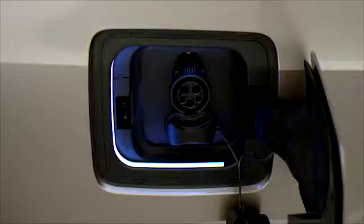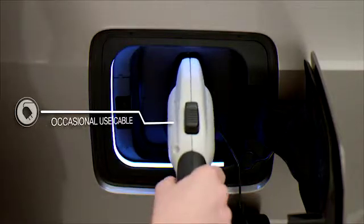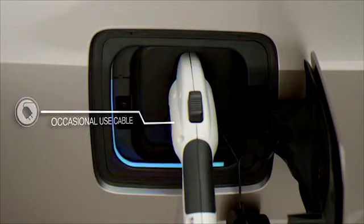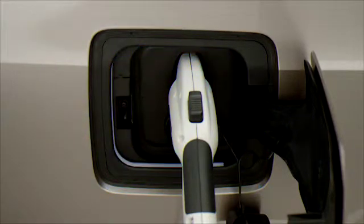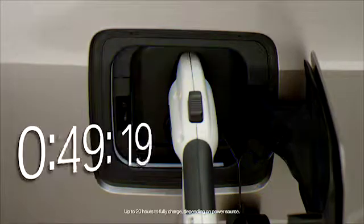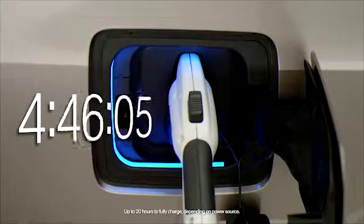When charging at home, you can enjoy the satisfaction of waking up to a fully charged vehicle. Alternatively, the occasional use cable or OUC, which comes standard with every BMW i3 vehicle, can be used for level 1 charging at home using any dedicated 120 volt standard household outlet. The OUC is best used for topping off the battery, as it takes more than 20 hours to fully charge the BMW i3.